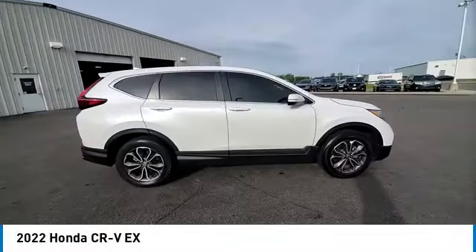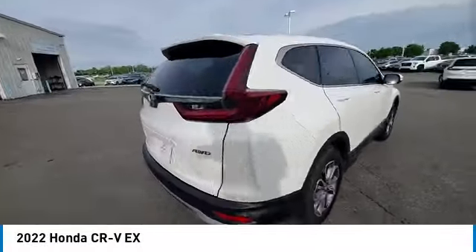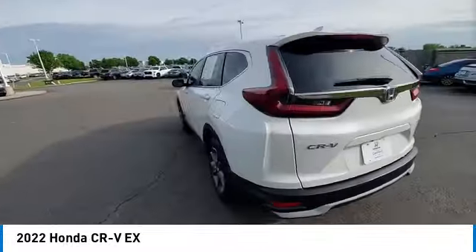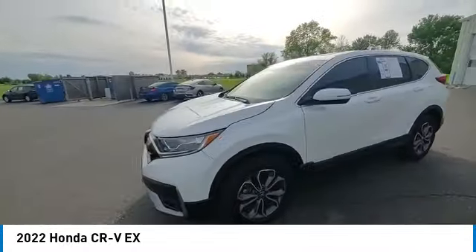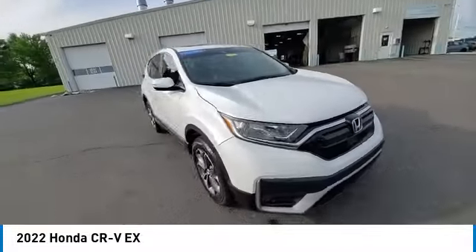We are pleased to show you the 2022 CR-V — a top recommended vehicle because of its car-like driving manners, good value, cool technology, and comfy interior.